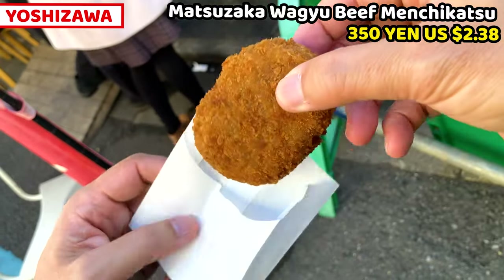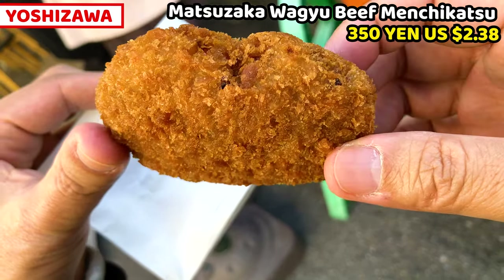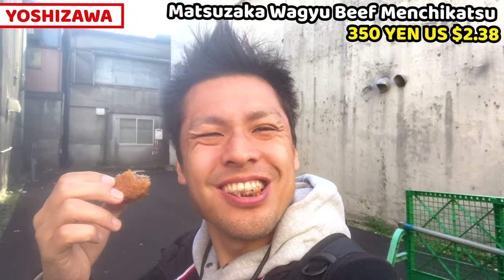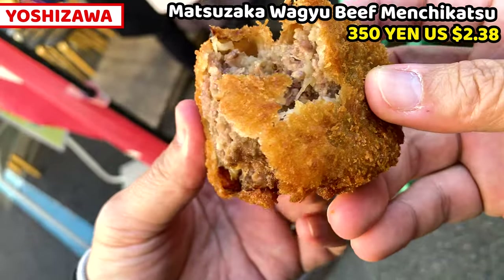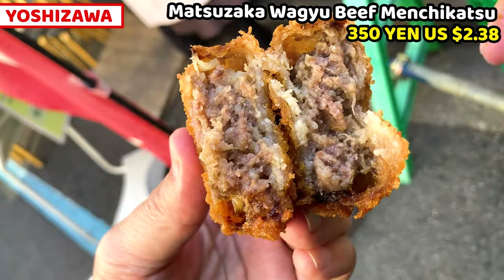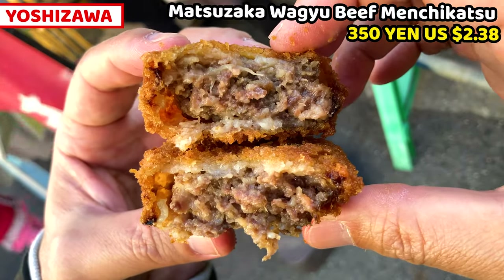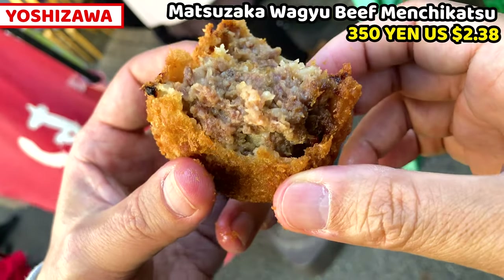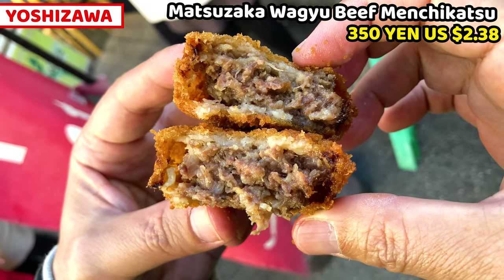And this is menchikatsu. Menchikatsu is deep fried ground meat with veggies, like a croquette. It's really crispy outside. Lots of Matsusaka Wagyu is filled inside, and this is so tasty. The filling is really meaty but really tender and juicy. We can enjoy the full flavor of Matsusaka Wagyu beef. Menchikatsu is a very famous Japanese dish, but we don't usually use Wagyu for this, so this menchikatsu is much more luxurious than usual. It costs only 350 yen — it's really reasonable. We can't miss it.